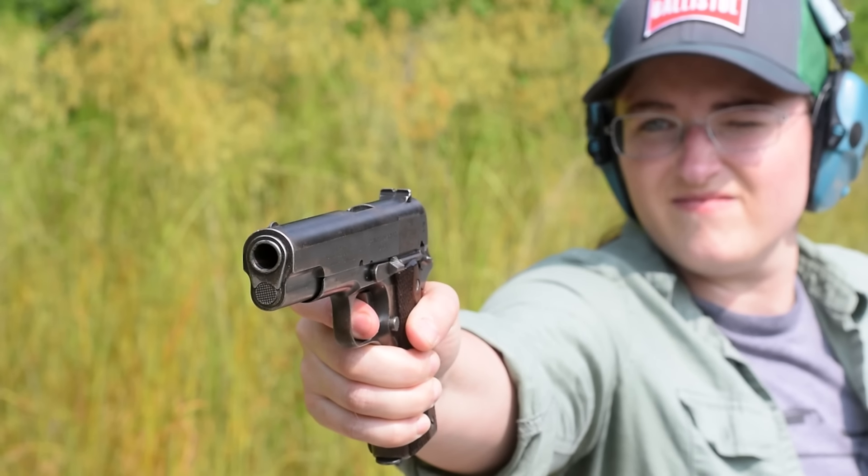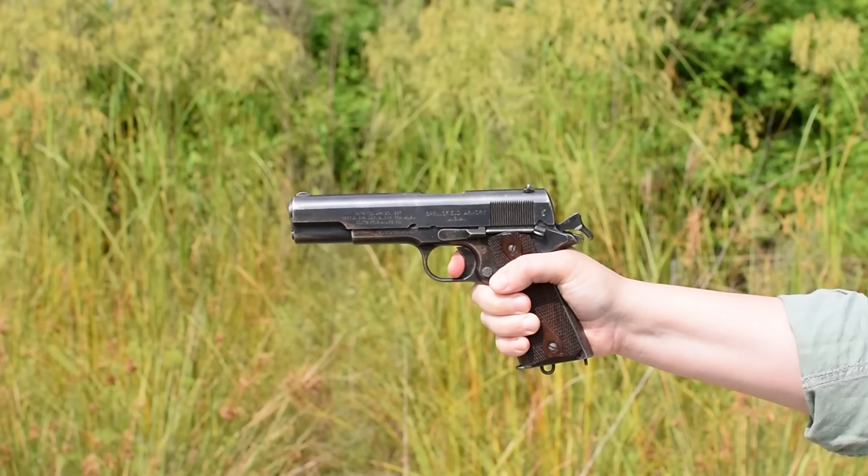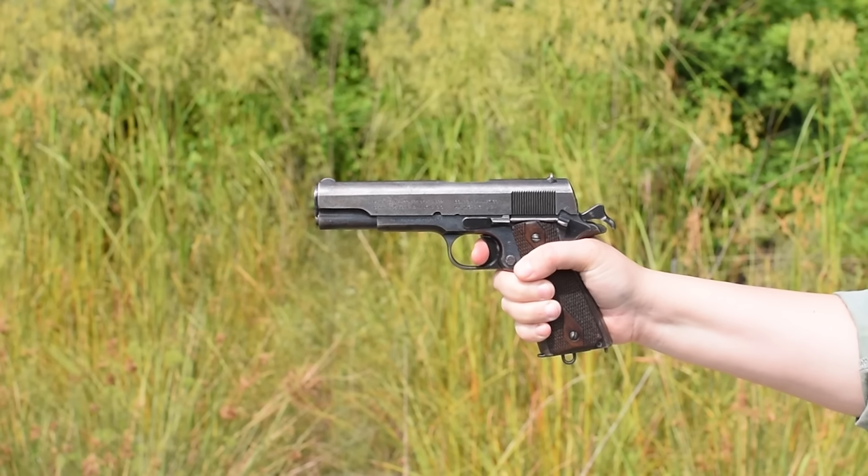Sights are broad yet fine, with a U-notch rear and a half-moon front. Recoil is stout, and when we're out, we lock open on empty.